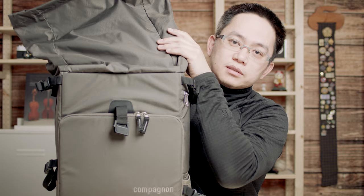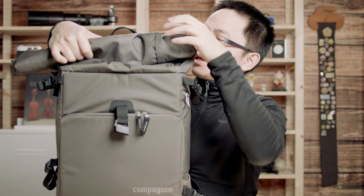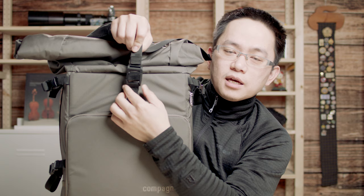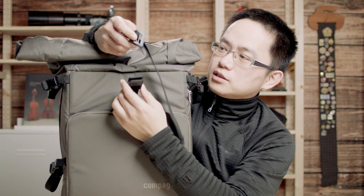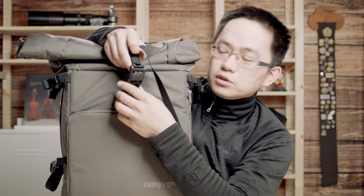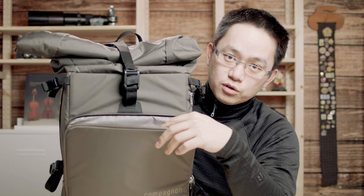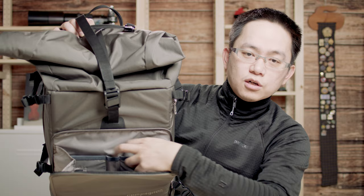I can still throw in my jacket and headphones in here — no problem. An interesting design here is this buckle. You can just put it in like a magnet — you snap it in and it's locked. And to open it, you slide it sideways. It's a very interesting design and very easy to use. On the front, it has a very flat compartment where you can have some documents, pens, or phone. I can put my phone, passport, pens, and some small cables here.